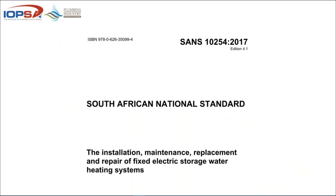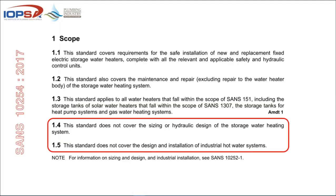Back to the installation, maintenance, replacement and repair of fixed electric storage water heaters. The red portion of this standard tells you it does not cover sizing or hydraulic design of storage water heating systems. In other words, it does not provide for series or parallel connection — only a stock standard installation. The standard also doesn't cover design and installation of industrial hot water systems.